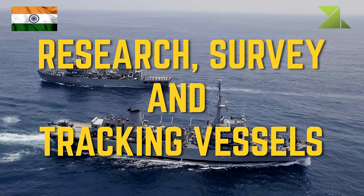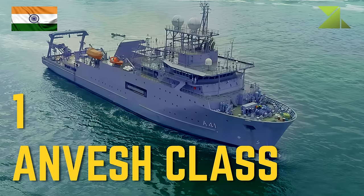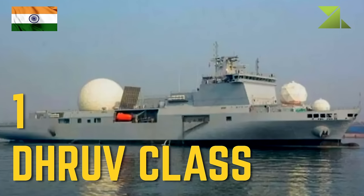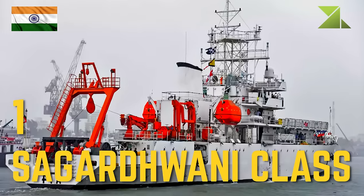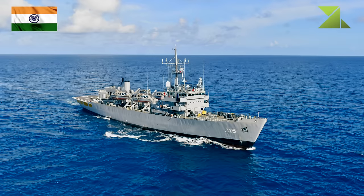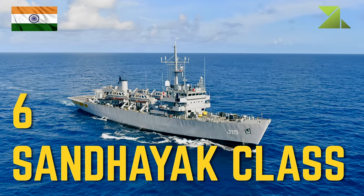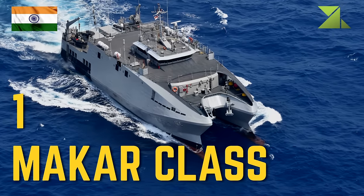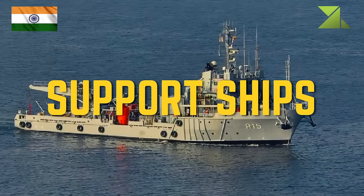Research, survey and tracking vessels: 1 Anvesh-class missile range instrumentation vessel/floating test range, 1 Dhruv-class missile range instrumentation vessel, 1 Sagar Dwani-class research vessel, 6 Sandhayak-class survey vessel, 1 Makar-class survey vessel.